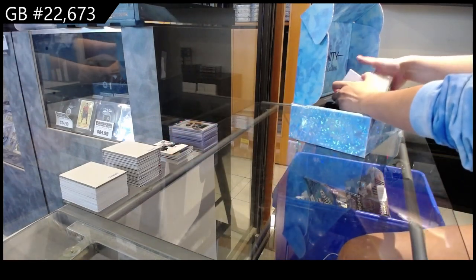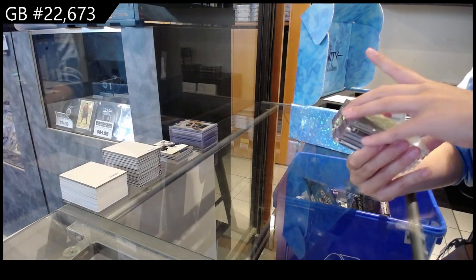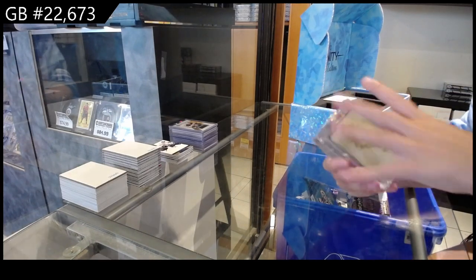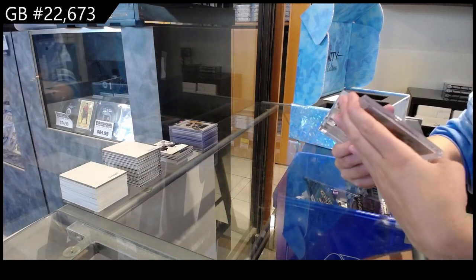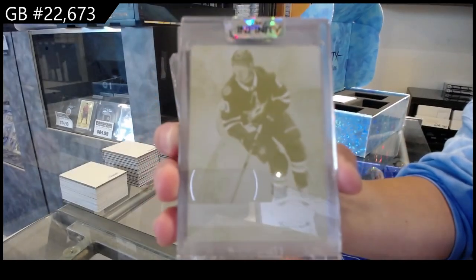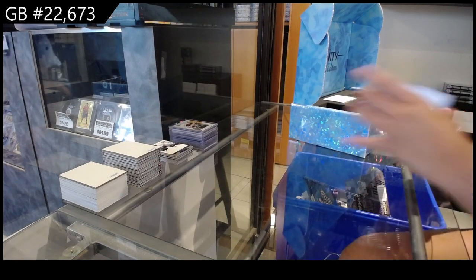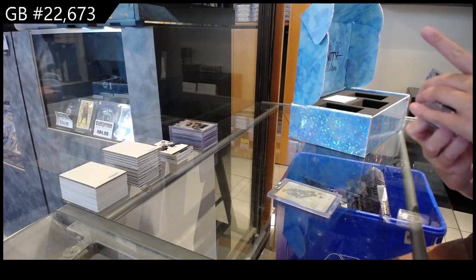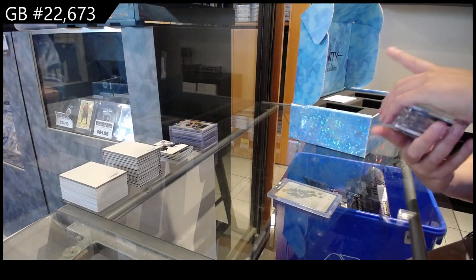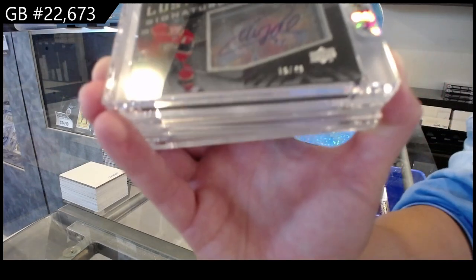Let's see what kind of stuff we have in here — I am excited! All right, we have a Printing Plate, one of one, for the Dallas Stars — Ty del Andrea! We have Lustrous Signatures — oh, these two cards are stuck together — Lustrous Signatures numbered to 49 for the Minnesota Wild, Zach Parise.